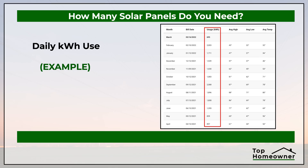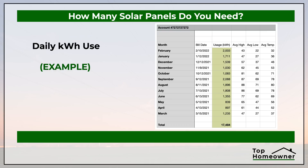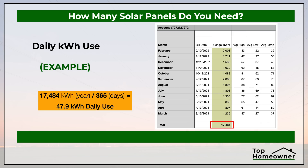Here's a download from an energy company's website showing the last 12 months' worth of information. All we have to do is add up the number of kilowatt hours used every month to get a total of 17,484 kilowatt hours for the entire year. Then we divide that by 365 days, which gives us 47.9 kilowatt hours used per day. That's the average — it will vary depending on the seasons and different situations. So in this example, 47.9 is the number of kilowatt hours you use every day. If you don't have a full year's worth of data, just divide your last utility bill by 30 to get your daily number.